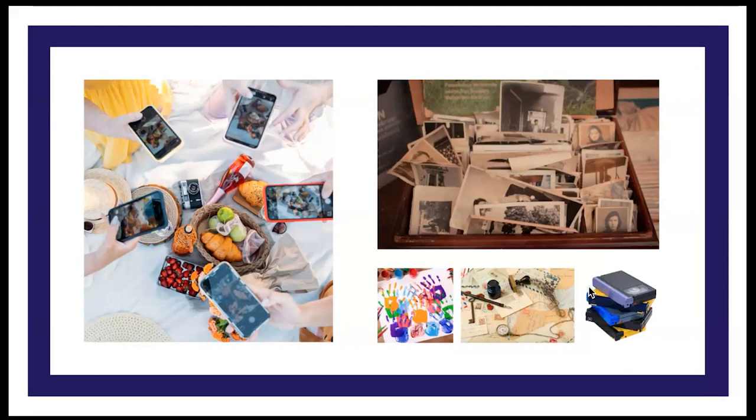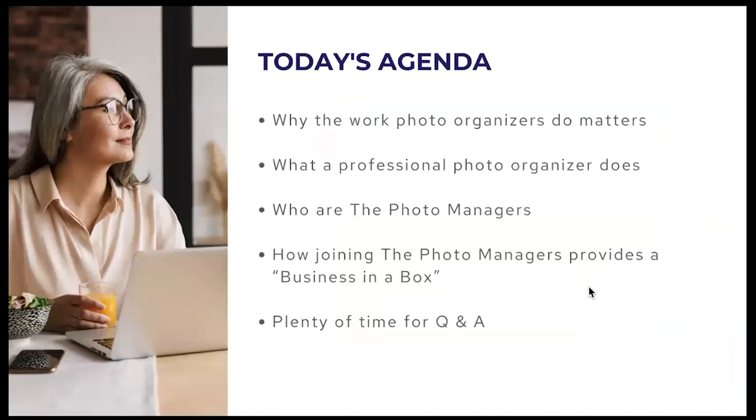Today we're going to talk about why the work of a photo organizer matters, what a professional photo organizer actually does, who The Photo Managers are as an organization, and how joining can provide a business-in-a-box opportunity — plus plenty of time for Q&A. Go ahead and put questions in the chat and we will answer them at the end of this presentation.